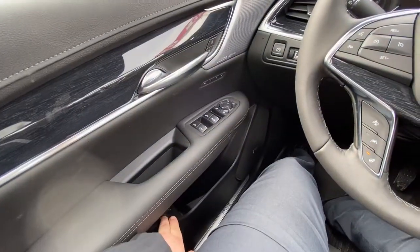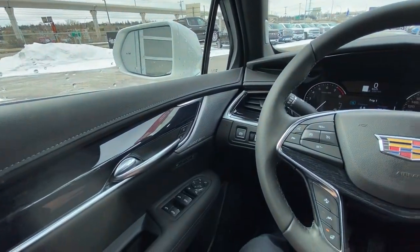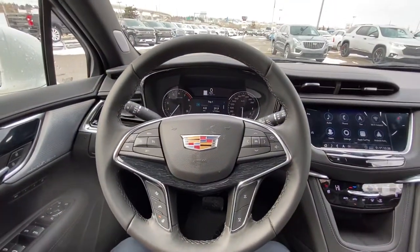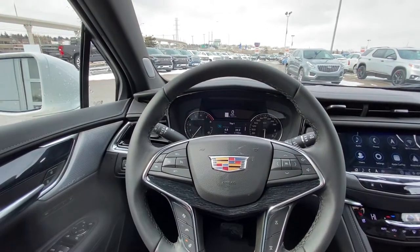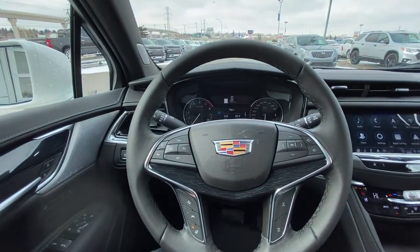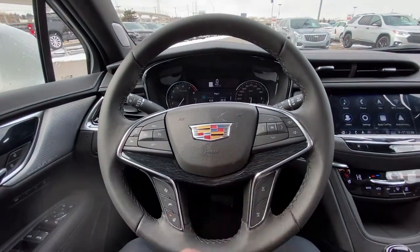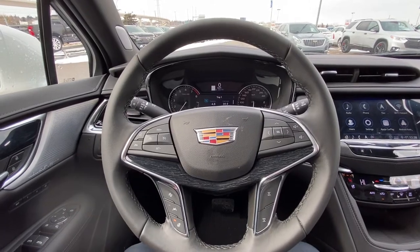We do have the dial right down here for your tailgate, and you may notice the Bose Performance Series speakers throughout. Looking at your leather-heated-wrapped steering wheel, we do have cruise control, forward collision warning, lane keep assist, audio controls, dash controls, and beautiful wood grain trim pieces carried throughout your Premium Luxury.